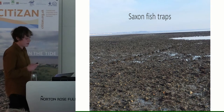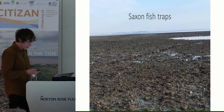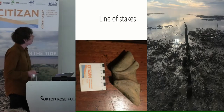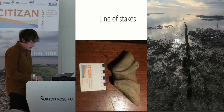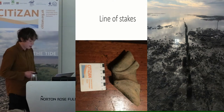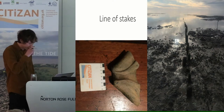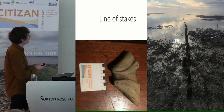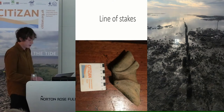On the other side of the estuary at Bradwell, there's a place called Collins Creek where fish trapping was so prolific the remains spread up to one and a half kilometres into the mud. We've also got stakes which we think are probably Roman, deduced from their uniform arrangement and the way they've been cut. Part of a Roman mortarium for pouring oil was found nearby as well, but the significance of this remains unknown.